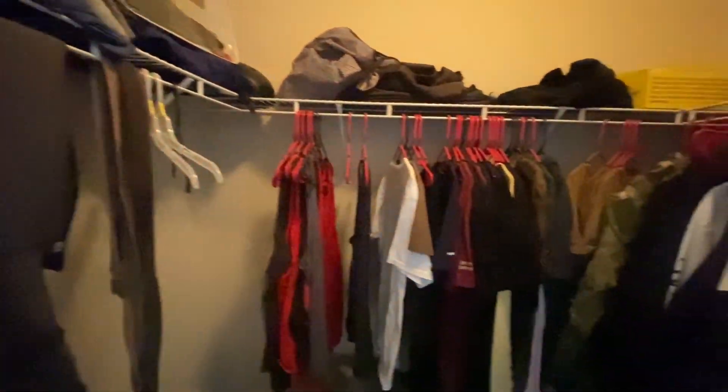It's a nice big closet — plenty of space to put things and stuff like that. And then this is the bathroom.